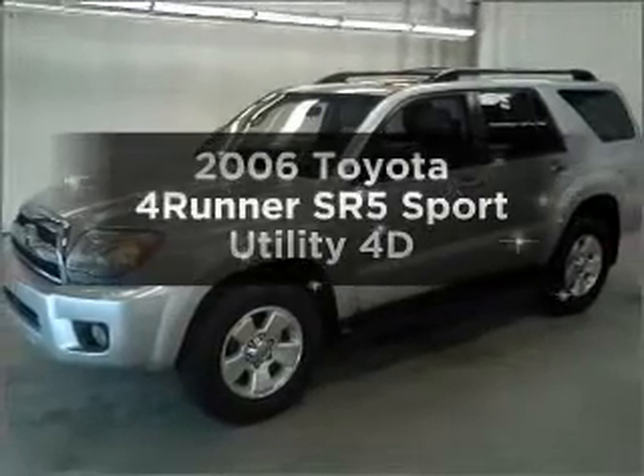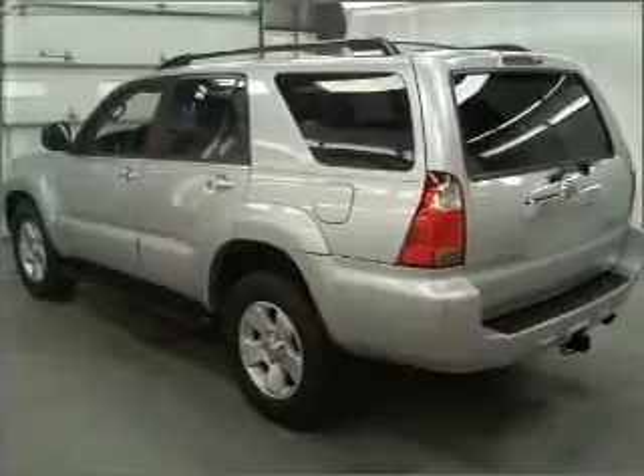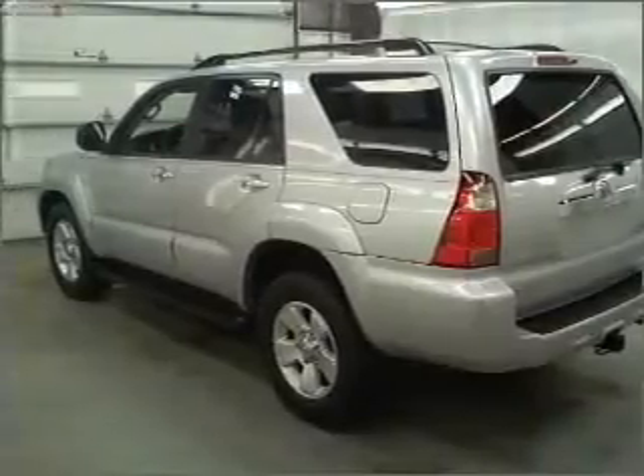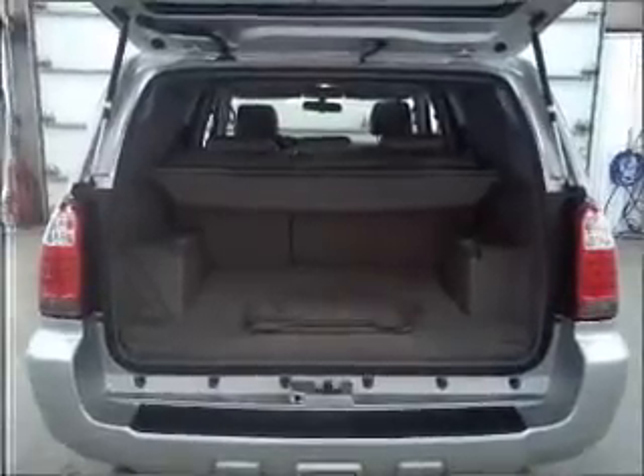Introducing the 2006 Toyota 4Runner. Travel the roads in style and comfort in this great vehicle, with a reliable engine that responds smoothly to its automatic transmission. Stand out from the crowd with premium wheels.